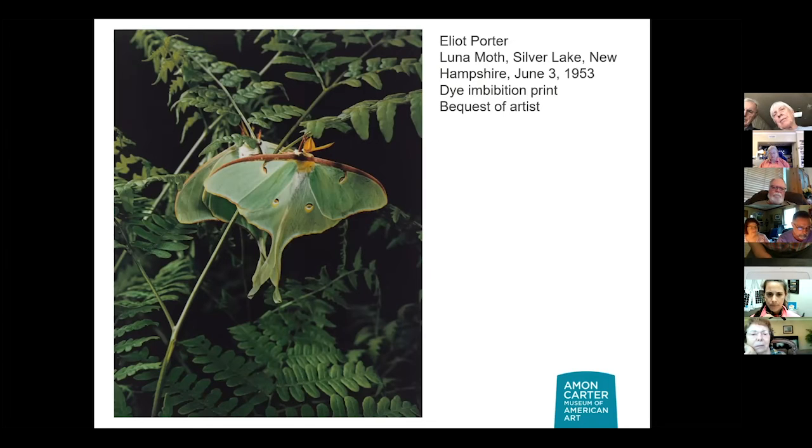We used this photograph a couple of years ago for story time with our little ones. We read one of Eric Carle's books — he has a book about a luna moth. They're just so fun and beautiful. So, lunar moths are part of a group called the giant silk moths, with lime green-colored wings. Their lifespan is about one week after they come out of the chrysalis.